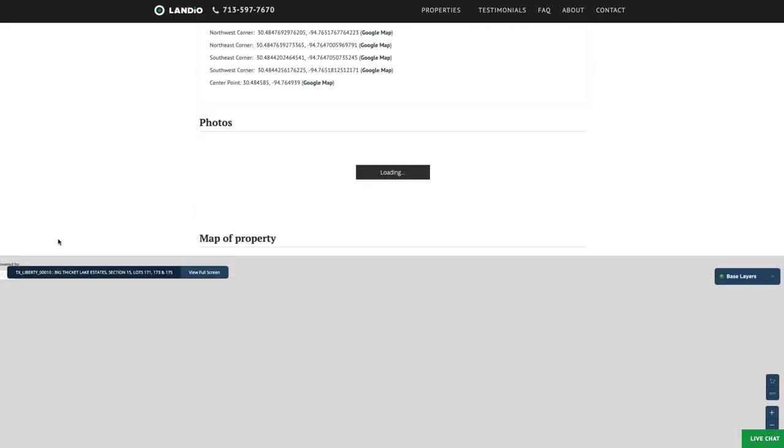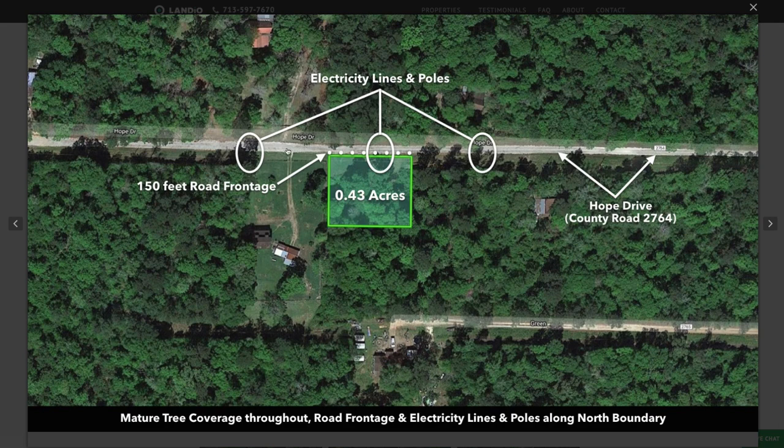If we scroll down and look at this property, you can see it highlighted right here. This one has the road frontage along the entire north boundary. There are electricity lines and poles along the north boundary, but there are also electricity lines and poles along the southern boundary. So if you wanted both of these properties, this would be the property we're talking about right now, and this is the one we already have listed.